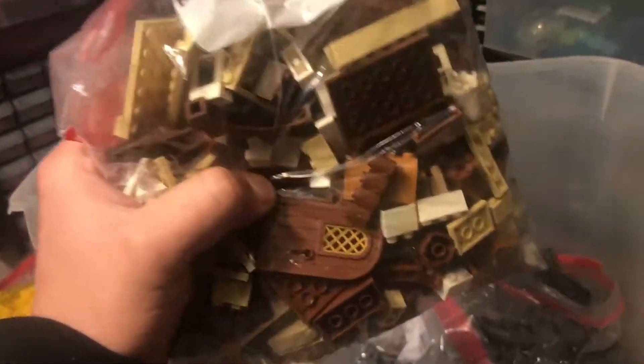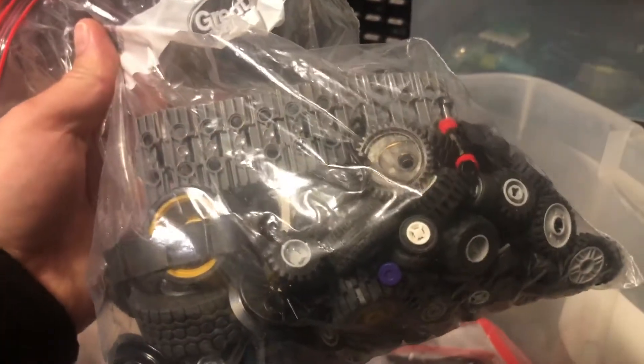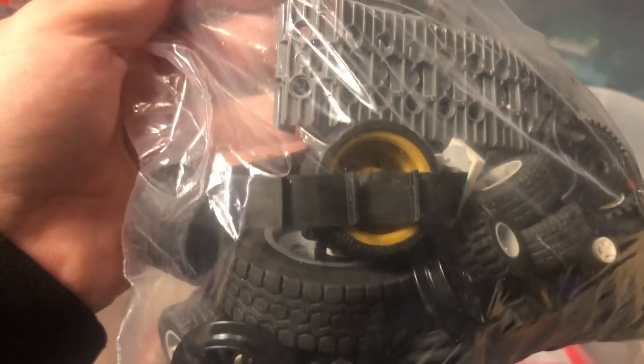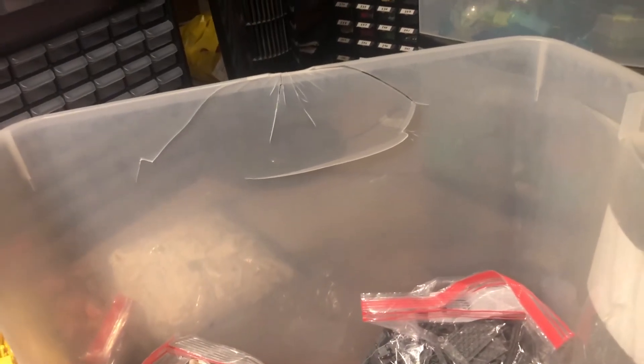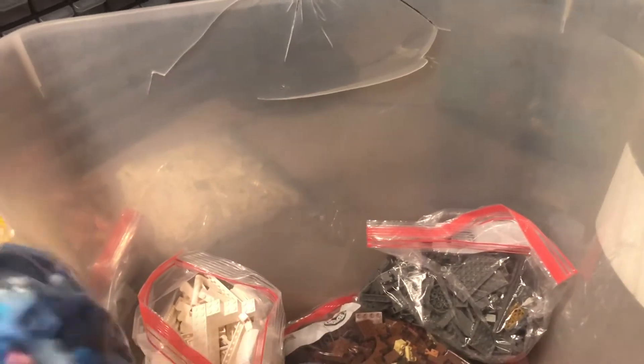We've got the black parts there. Bag of tan, brown, and a couple of white pieces. Bag of dark bluish gray — I think in one of the other bags there's the conveyor belt for that part there. Some wheels. There's the belt for that conveyor belt part. These tread pieces — I actually just sold all of the dark bluish gray and medium nougat ones I had in my store. Perfect time to get some more and get those lots back.